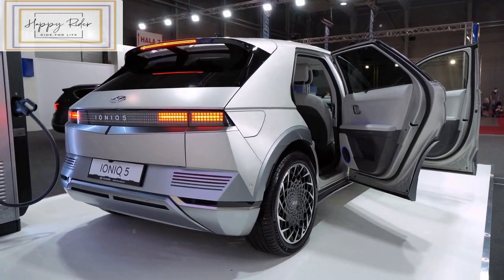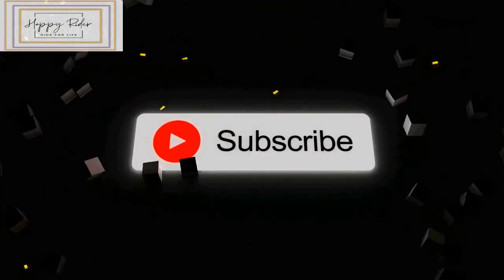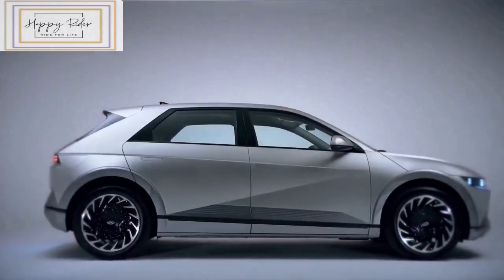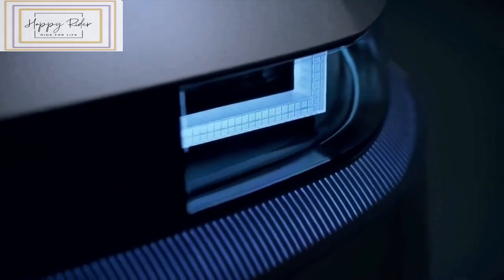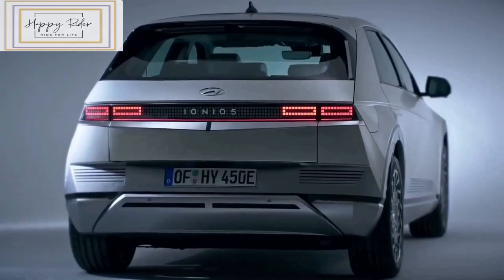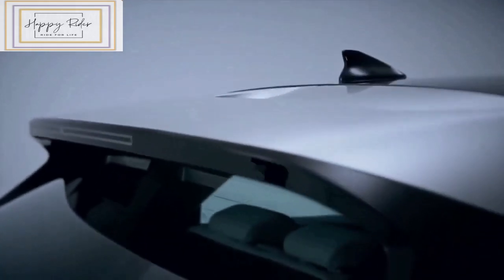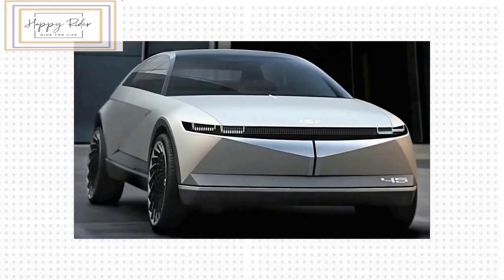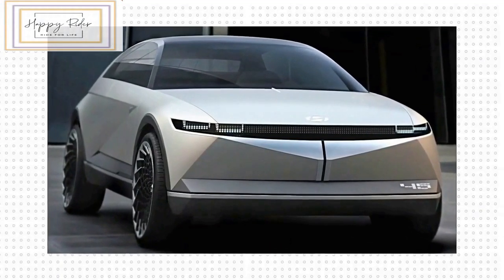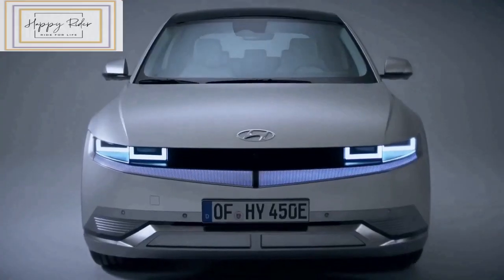The Hyundai Ioniq 5 made waves during its debut last year. When it landed, the Ioniq 5 marked a new era for Hyundai's electric sub-brand. It's a polished and appealing EV crossover. It lacks the raw performance of a Tesla Plaid model and its price is higher than budget-friendly options like the Chevrolet Bolt EV, but the Ioniq 5 excels where it matters.